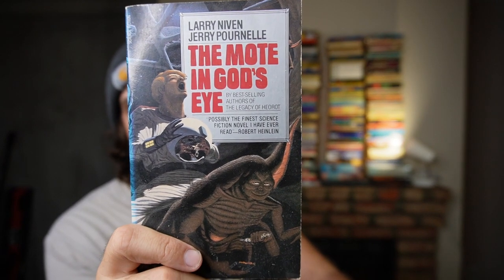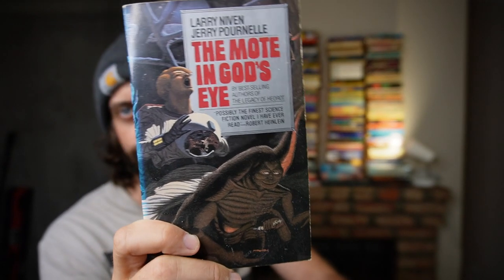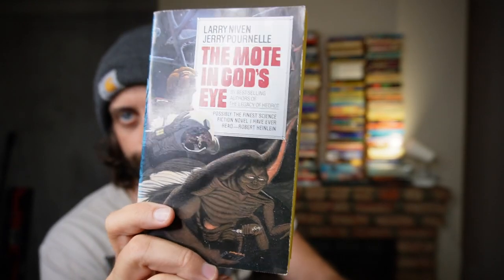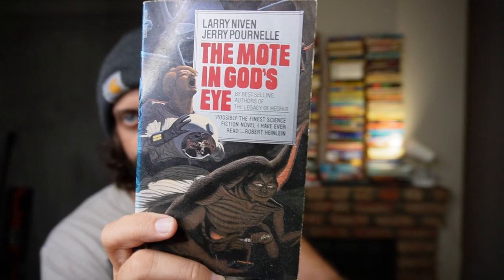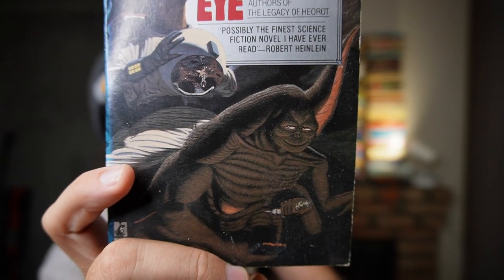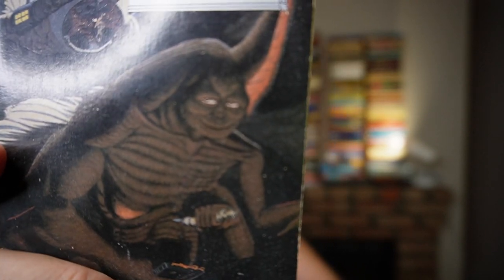First of all, check out that cover. Second of all, check out the updated autofocus on this camera. This is one of my all-time favorites: Moat and God's Eye. A little bit of sun fading on the spine there, but that's a very rare cover — you don't see it all that much. There is some suspicious activity going on between this man and that very satisfied-looking alien.